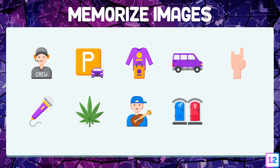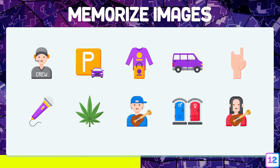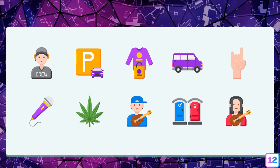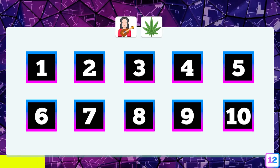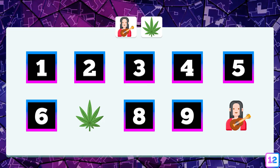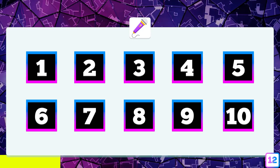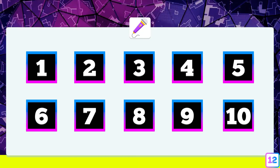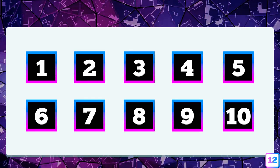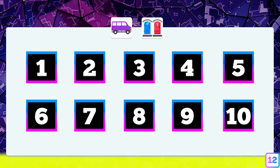Test number twelve — ten images about a musical concert. Where are these two images? In boxes number seven and number ten. And the microphone — the microphone is in box number six. The van and the toilets — what boxes are they in? In boxes number four and number nine.